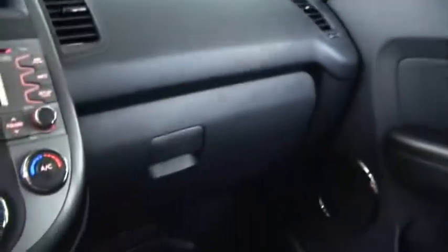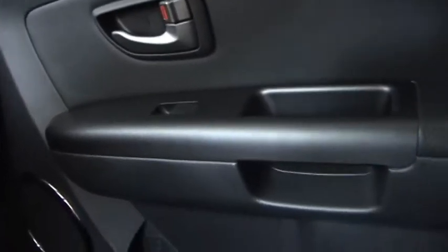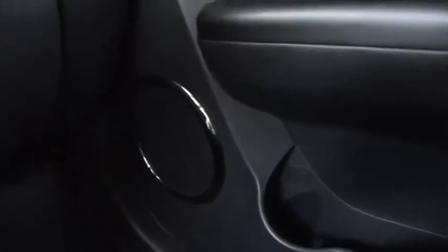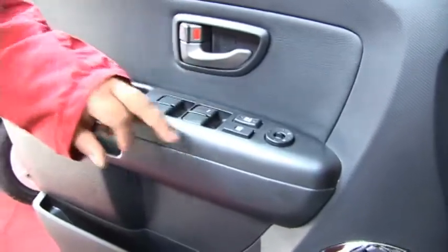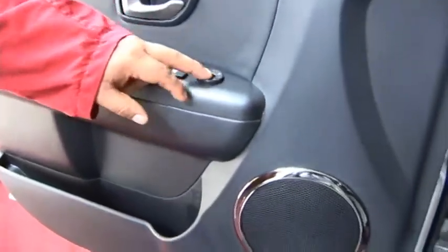El producto también cuenta con un cierre centralizado de puertas. Tiene mando central de lunas y espejos eléctricos.